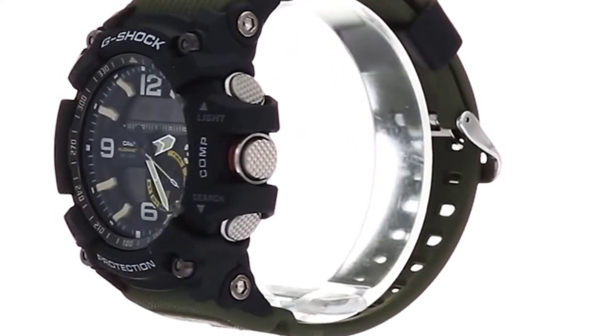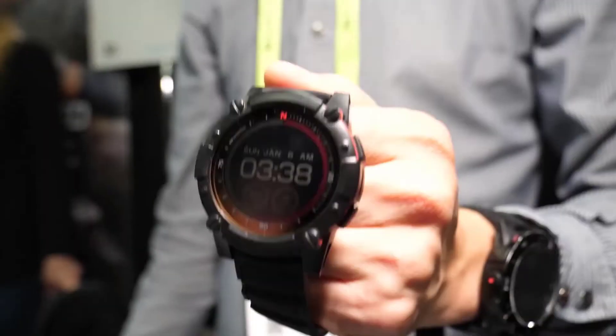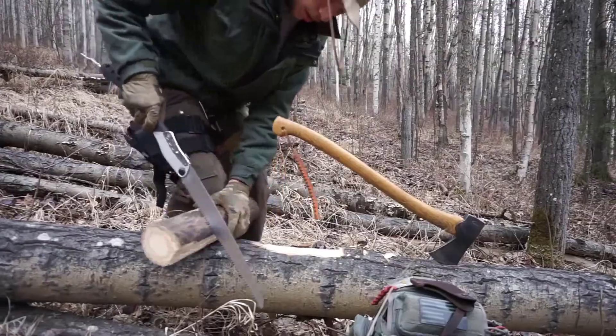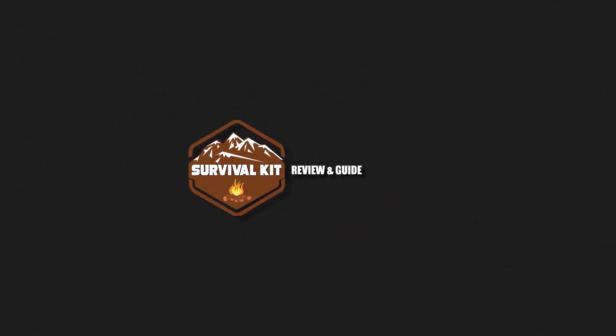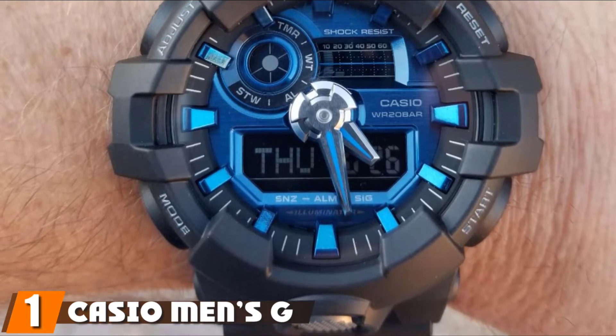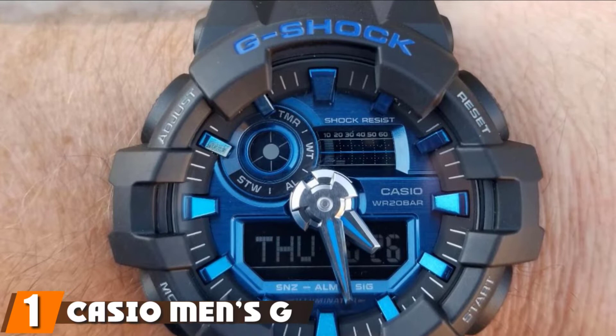Without further ado, let's get started. At the first position of our list, we have Casio Men's G-Shock DA710 Oneitwalker watch.